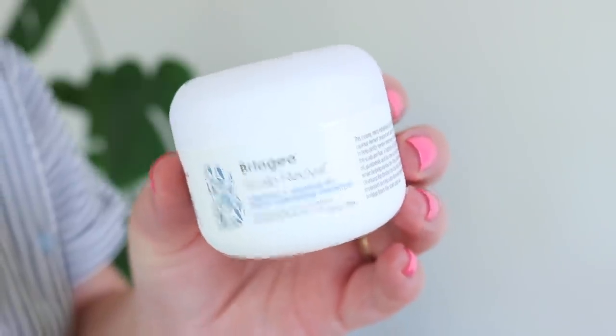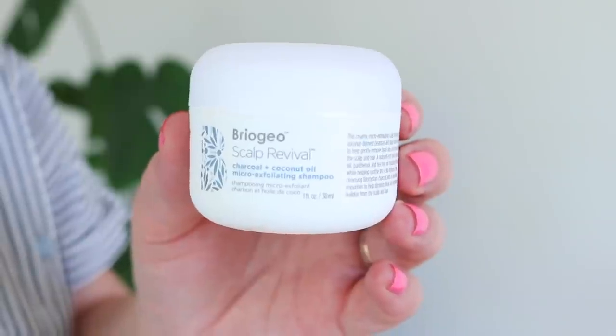I did enjoy this a little bit more — it's the Briogeo Scalp Revival Charcoal and Coconut Oil Micro Exfoliating Shampoo. This sounded great to me because I have a dry, dandruff-prone scalp, which is only worse in pregnancy. It's a literal exfoliating shampoo with a little grit to it, but it rinsed out almost right away and doesn't stay gritty as you work it in — it eventually just turns into a shampoo. Not like a sandpaper exfoliating shampoo. I enjoyed it and would probably purchase it at some point.